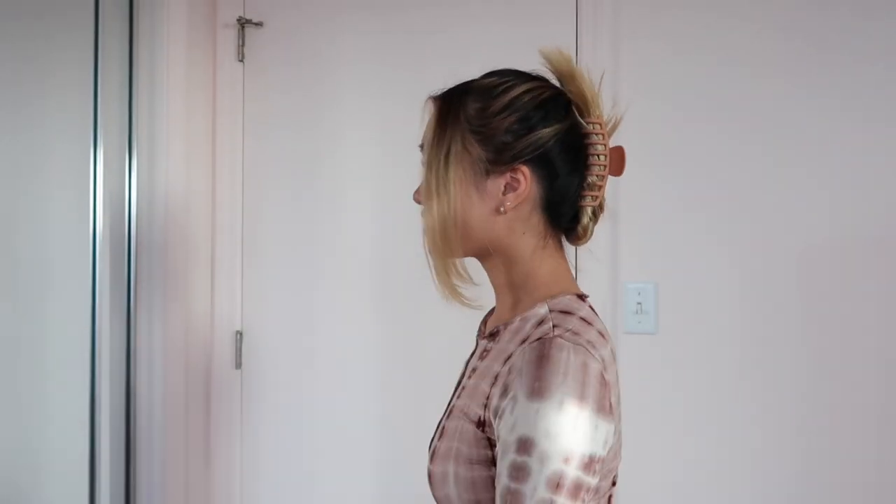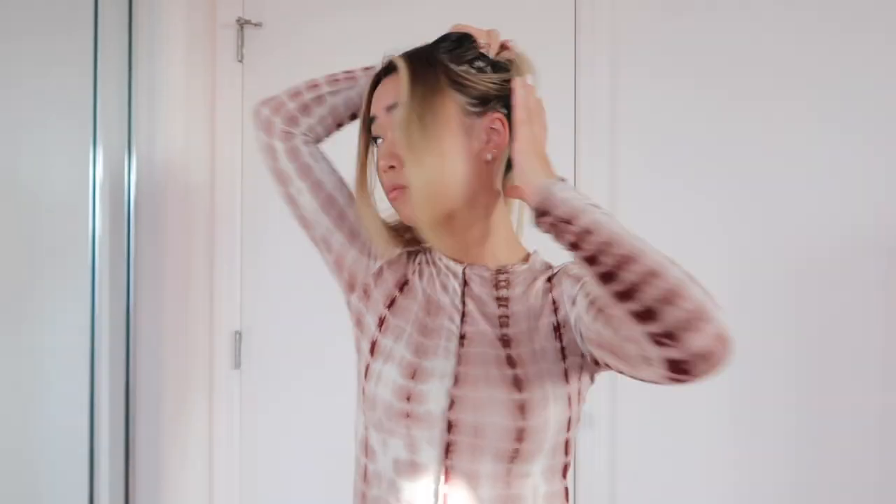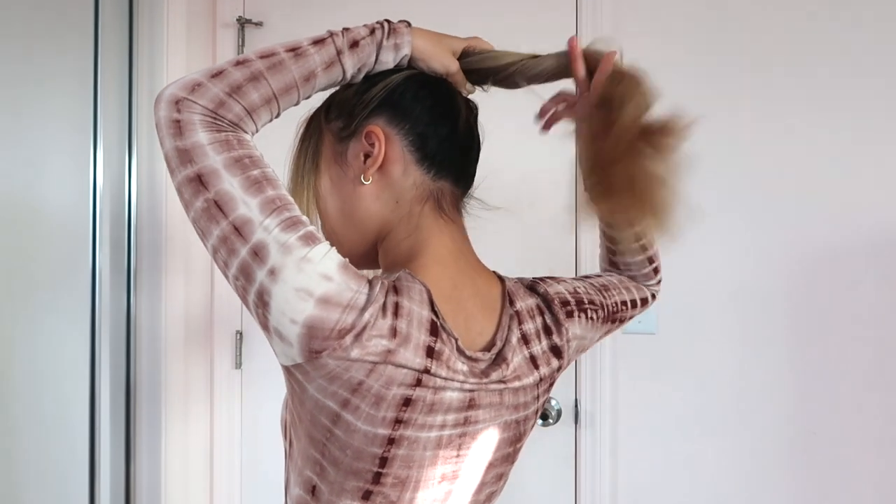I also need to show you guys how I do my favorite new hairstyle because it just makes me look older and more put together. All you'll need is a claw clip. Section out your tendrils — face framing stuff — especially because I have a really round face. Then do a high ponytail, make sure it's really tight, then start twisting and keep it tight.